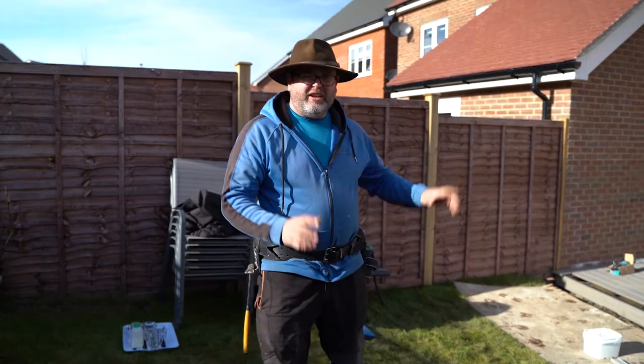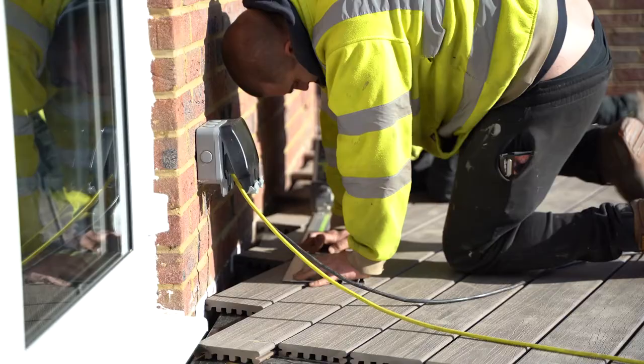Well folks, in the last video we were 15 minutes in and look what we've managed to do — we haven't even been here an hour. Going around with the track saw, scribing into the house, it's all about the detail.